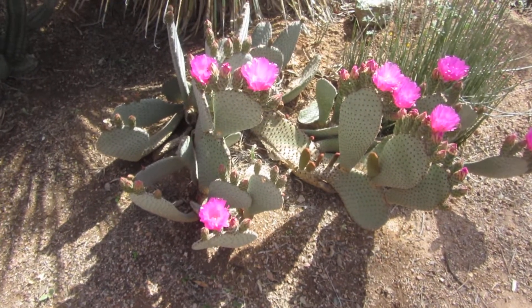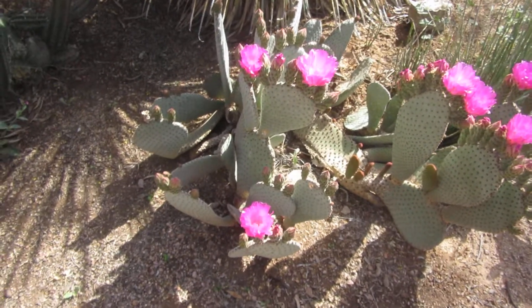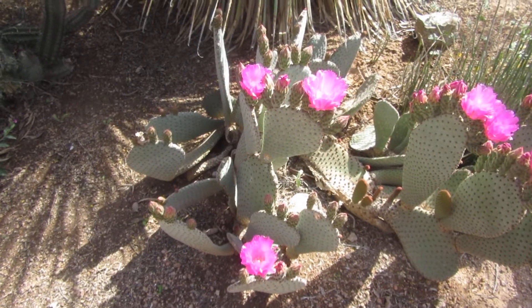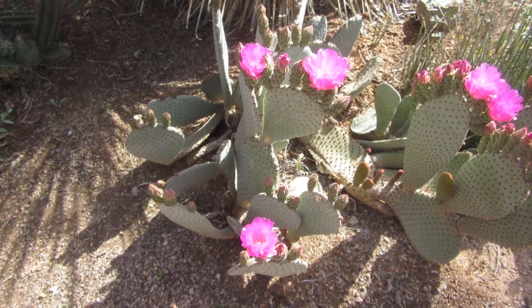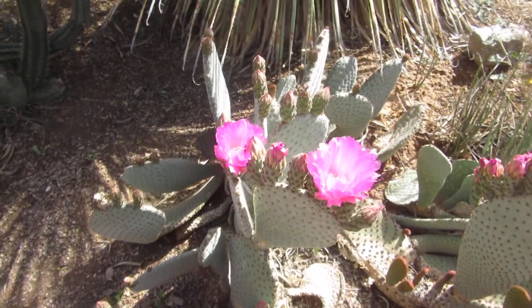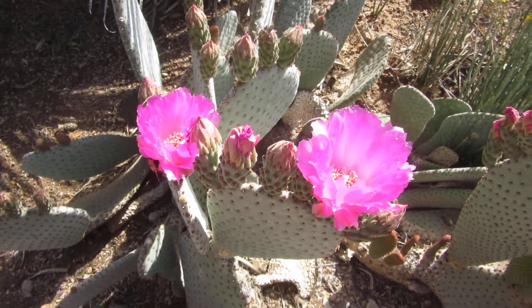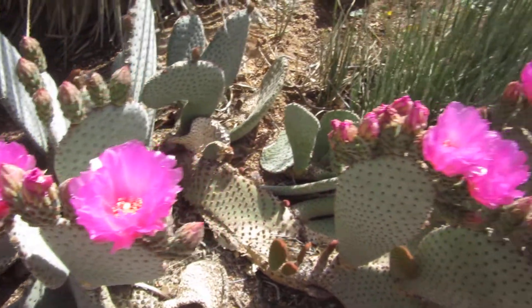Beaver tail prickly pear, native to the Mojave Desert. I'm filming this in the first week of April. Opuntia basilaris — and like all cacti, the blossoms are spectacular but fairly brief.